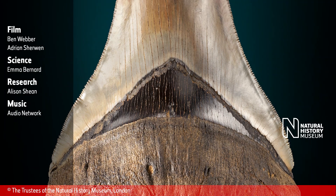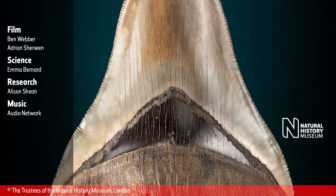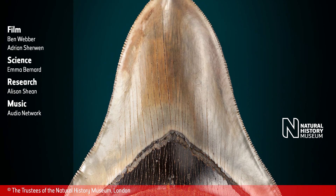A camera pans upward over the brown tooth fossil. The fossil's edges are serrated and long, with thin cracks streaming vertically down its structure.